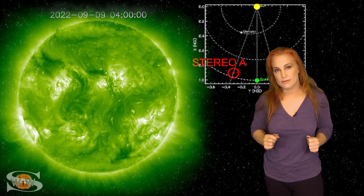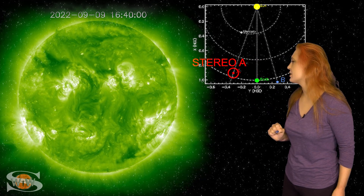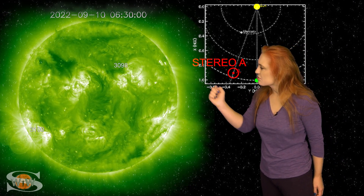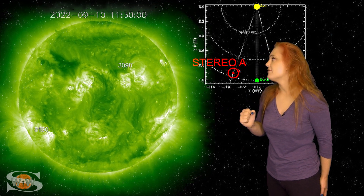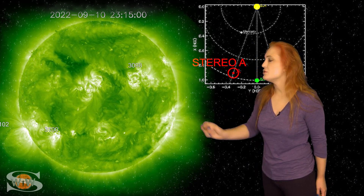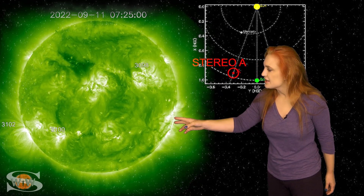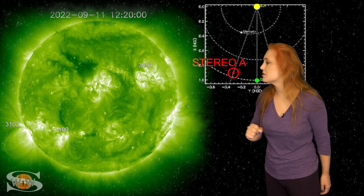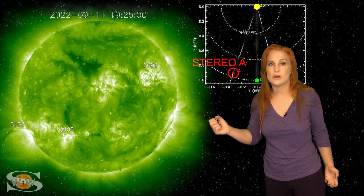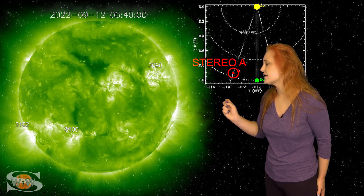What else does our sun have in store this week? This is Stereo A, our partially far-sighted monitor. Here's Earth, here's the sun, and Stereo A is staring at the sun just a tiny bit from the side. In Stereo A's view, you can see region 3098 beginning to rotate off to the sun's west limb in the north, and region 3102 rotating into Stereo's view in the south. This region is firing solar storms and big flares — you can actually see it launching a big solar storm before it rotated into Earth-view. Aurora photographers, we're keeping our eyes on this region because it could launch Earth-directed solar storms in about two to three days.